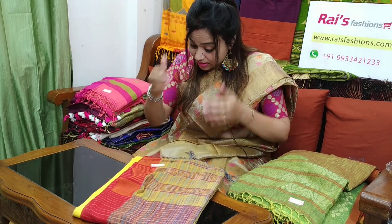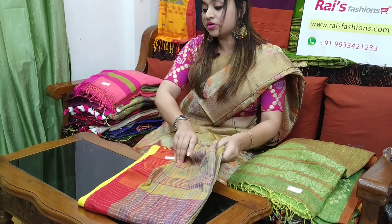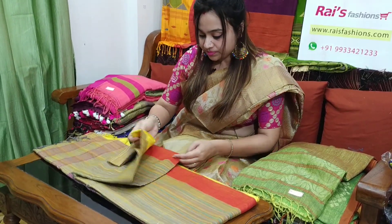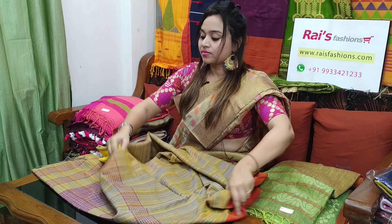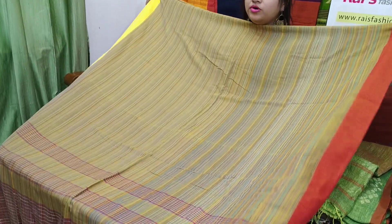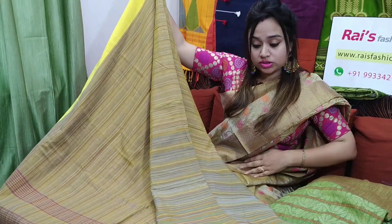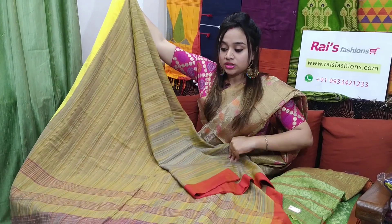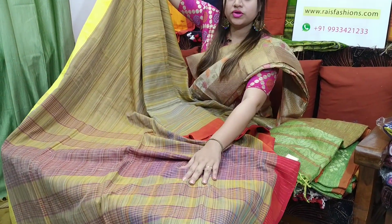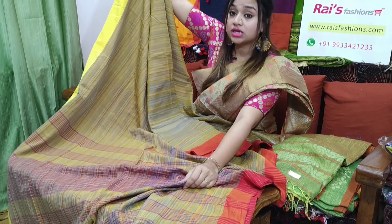Very beautiful one. This sari code is 6P3, 1700 is the sari price. Let me open. Pure Charka cotton. This one is the full base part — very beautiful one, full base part. Contrast border: one portion is red shaded, one portion is yellow shaded. Very beautiful one. This one is the pallu part — contrast color stripes pallu. Very beautiful, elegant look — soft, comfortable, weaving by Charka cotton.